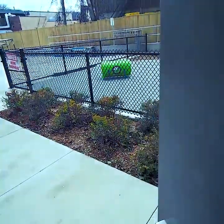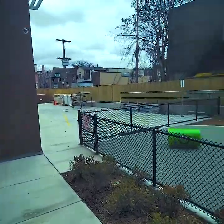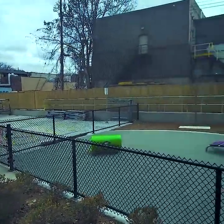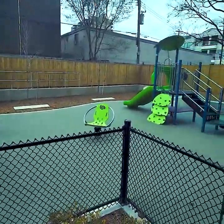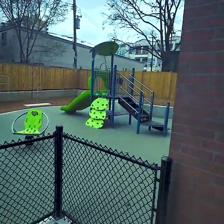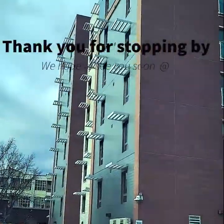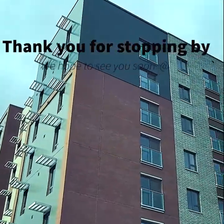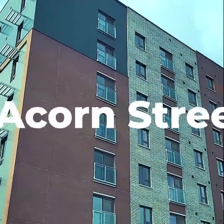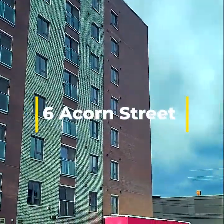This leads us to the back door, which opens up to a playground. From myself and the leadership at Community Living Hamilton, we'd like to thank you for stopping by, and we hope to see you soon at 6 Acorn Street. Thank you.